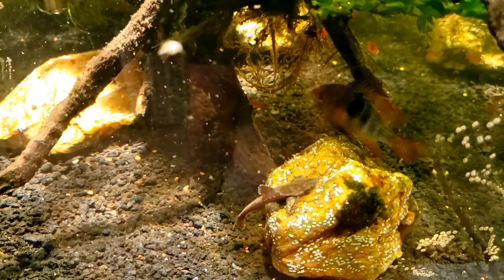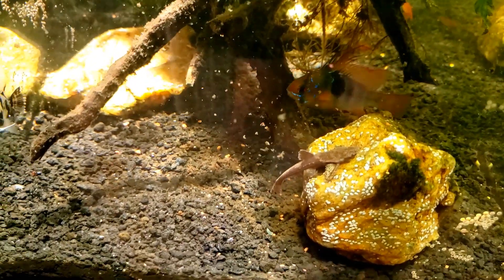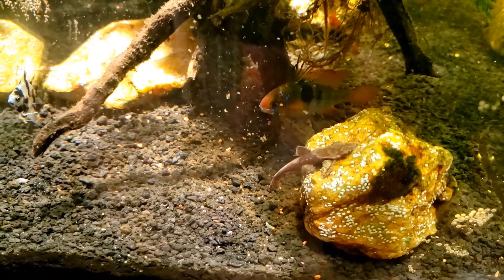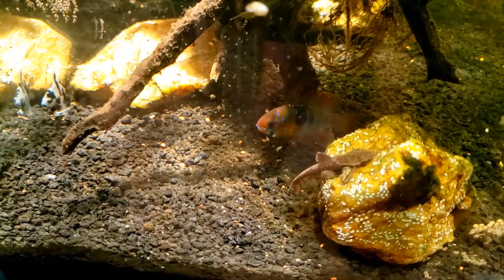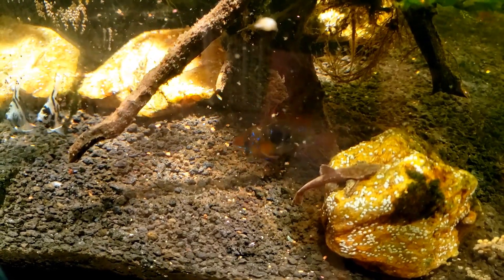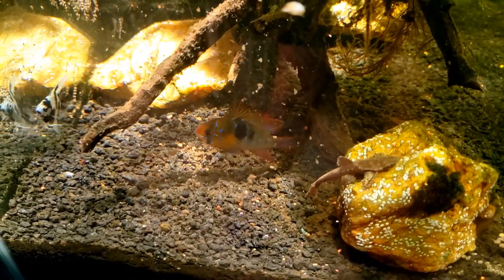He definitely doesn't seem happy about having the angelfish in his tank. He's been intimidating him — just kind of leaning on him, looking tough, putting his fins up, and sort of keeps following him around the tank. Not 100% sure what's going on with that.